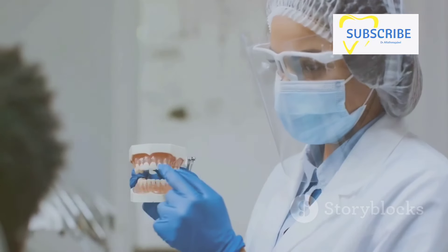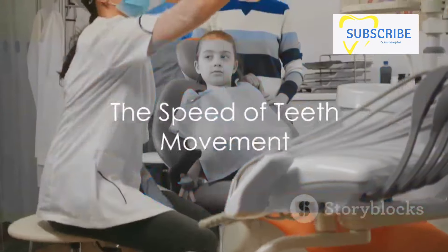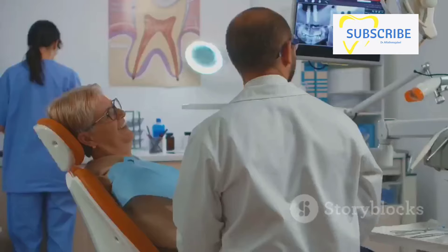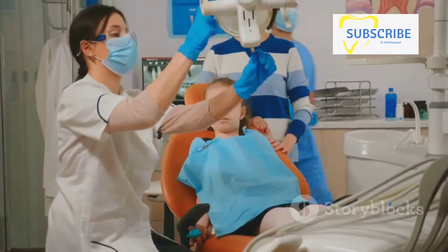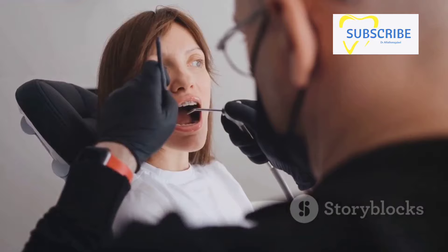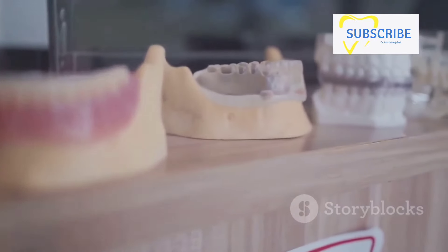And there you have it — the intricate yet fascinating process of teeth movement. But just how fast can your teeth move? The speed at which your teeth move is dependent upon several factors, including the type of orthodontic treatment you're undergoing, the severity of your teeth's misalignment, and your age and overall health condition. Orthodontics such as braces or aligners can stimulate your teeth to move at a pace of about one millimeter per month.